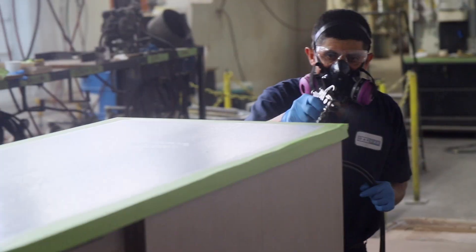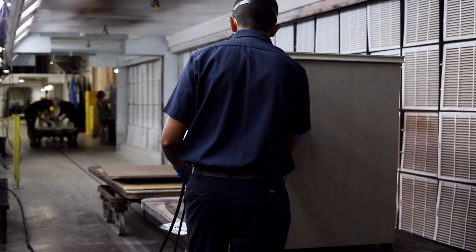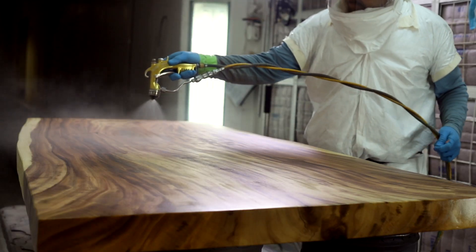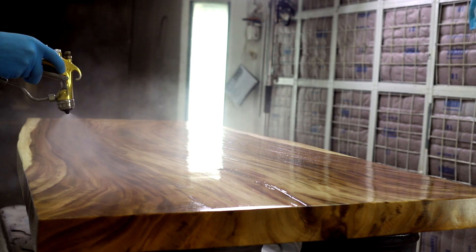We train our finishing team to prepare wood and apply stain applications accurately to enhance the natural characteristics in wood that make the finished product stand out. WellTech offers color depth, consistency, and long-term color stability through our multi-step color application.